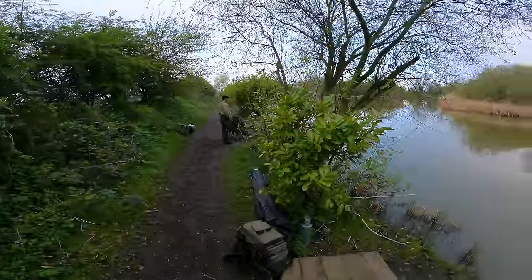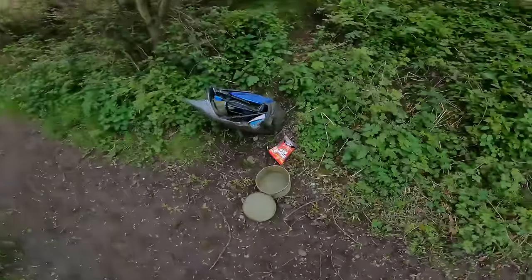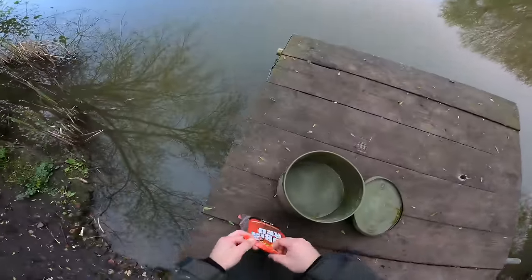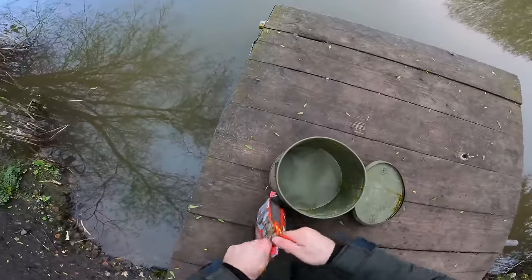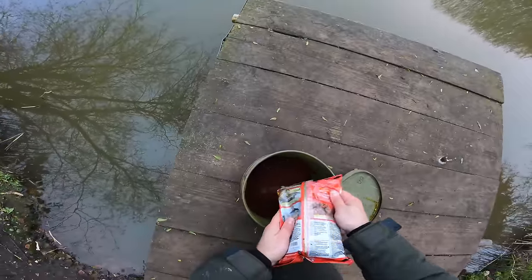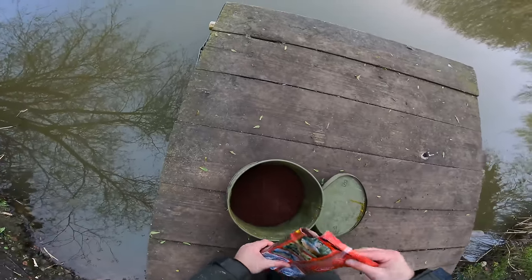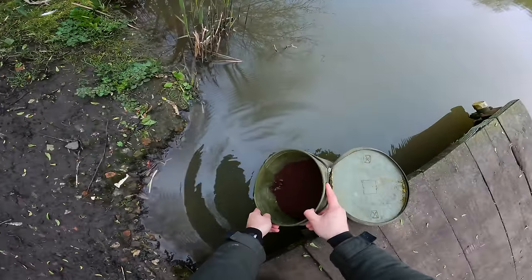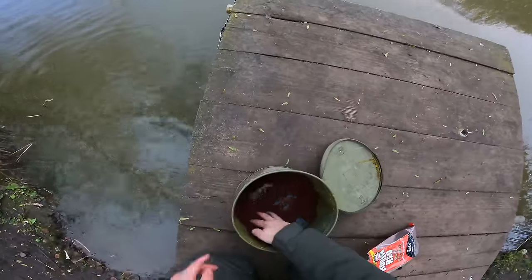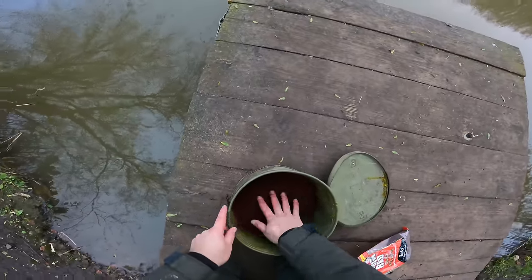My dad's seen a couple of swirls. Let's see how these robin red pellets are going to do on the method feeder. I'm not sure how well they're going to absorb water — that's my only worry — but we're going to give them a go. Me and my dad are both fishing today, so I'm going to mix up most of this bag and make sure there's plenty of water in there with them. We'll see how they take on water.